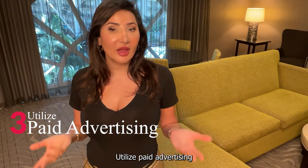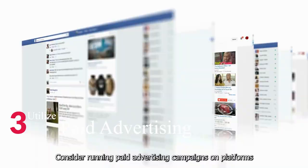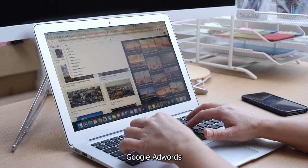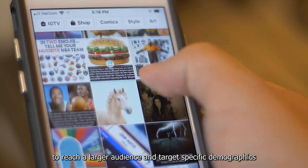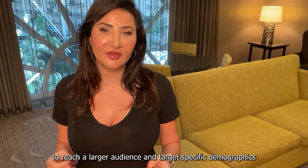Number 3: Utilize paid advertising. Consider running paid advertising campaigns on platforms like Google AdWords, Facebook Ads, and Instagram Ads to reach a wider audience and target specific demographics.